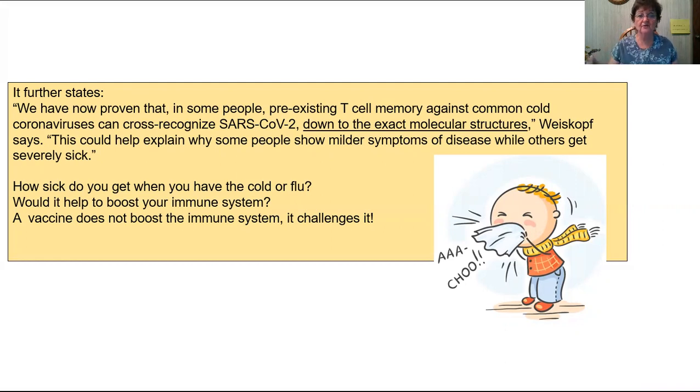So how does your immune system handle a cold or flu? Are you down and out, or do you have the sniffles and then next day nothing? How would it help to boost your immune system? Let's talk a minute about a vaccine — because a vaccine challenges the immune system; it in no way boosts the immune system. Vitamin C boosts the immune system. We will talk about some really good supports for the thymus gland.